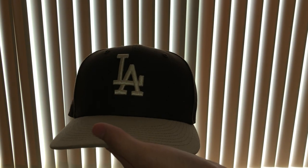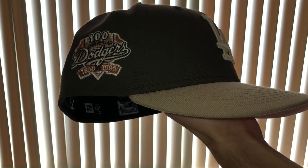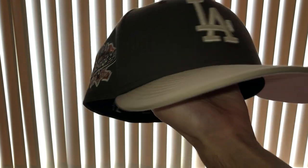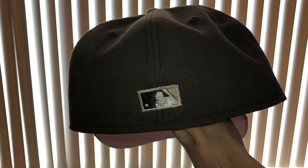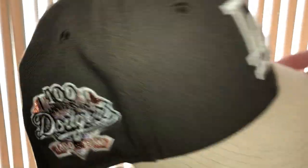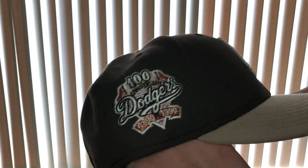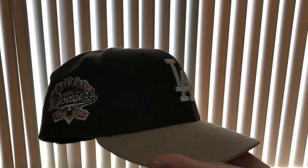At number six, we have the Concha 2.0, again from Locker Room of Downey. I have no words to describe it — I love this one so much. Just the overall color is so pleasing to the eye. It looks so good. Got a nice khaki brim, that perfect brown, and a pink UV. You cannot go wrong with this one at all. Beautiful.